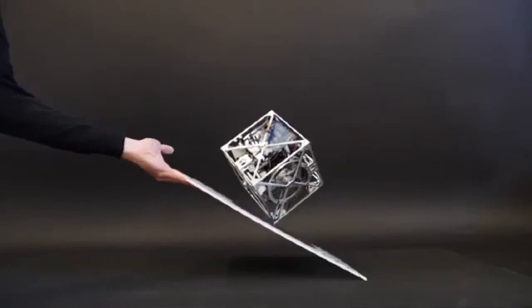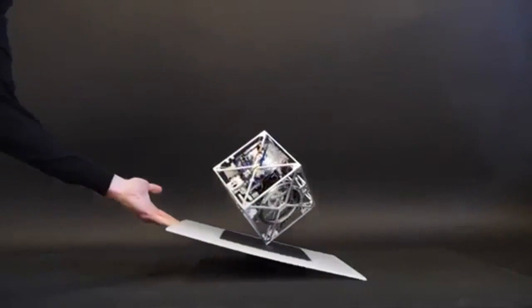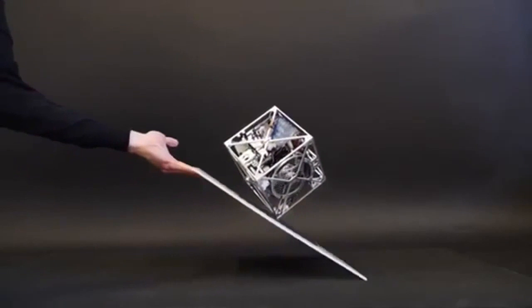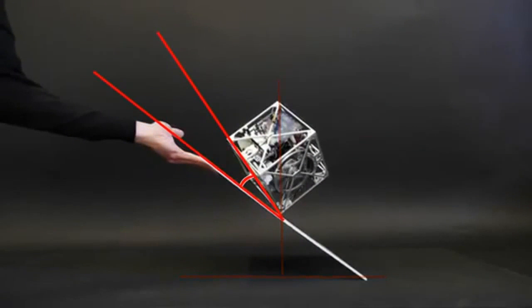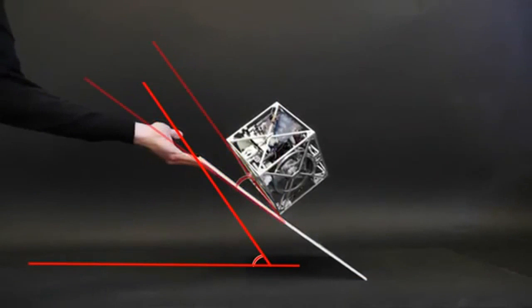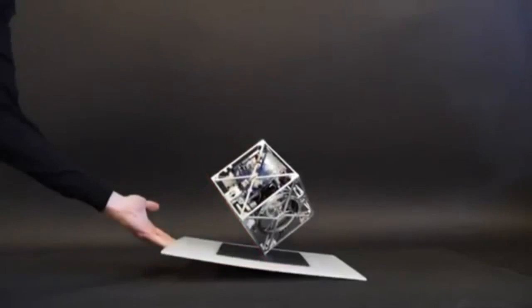The gyro will maintain its position in space no matter whereabouts on the earth it is. You as the observer have rotated through 90 degrees during those six hours due to the rotation of the earth. So in theory, after a certain period of time, depending on your latitude on the earth, the gyroscope should appear to rotate. And then after 24 hours, it should return to its original position.